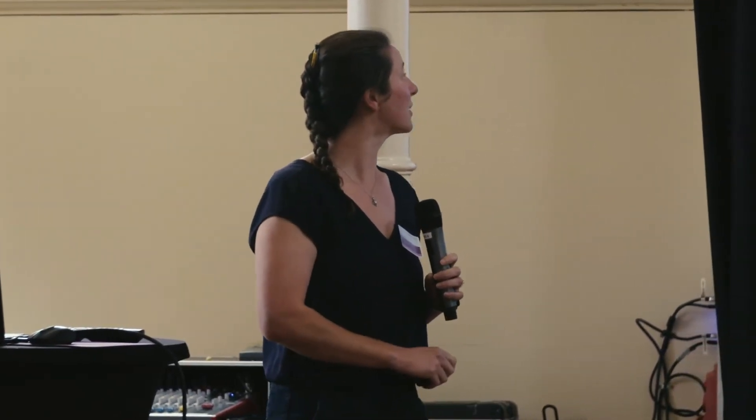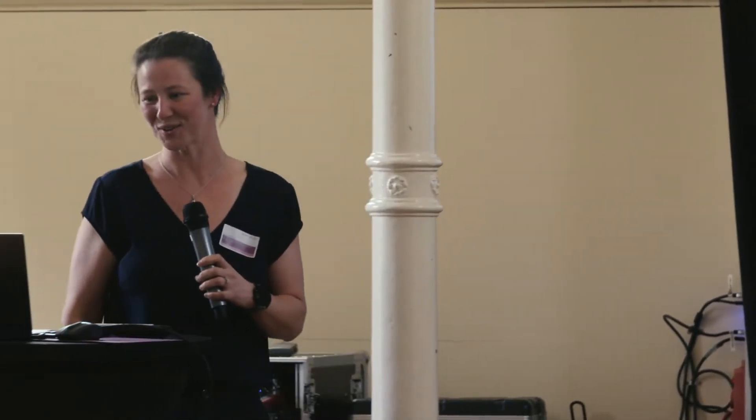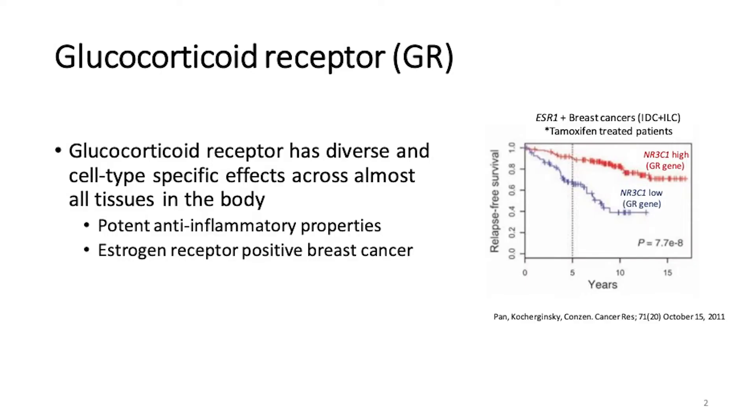The glucocorticoid receptor has diverse and cell type-specific effects across almost all tissues in the body. Its potent anti-inflammatory properties have long been harnessed to quiet overactive inflammatory responses like those seen in asthma.